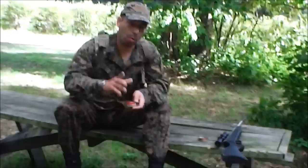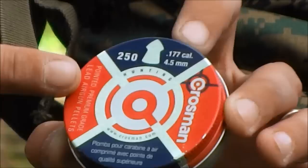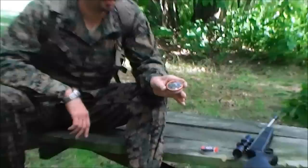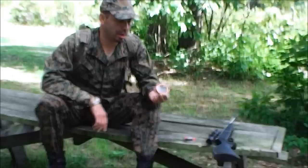This is a 250-count of Crosman hunting pellets for about five bucks — 250 rounds of ammo. This is Gamo ammunition, about 175 rounds, also about five bucks. And you can carry a whole lot of ammunition in a very small space — roughly 425 rounds in a very, very small package. It weighs almost nothing, and you can get even bigger packets.